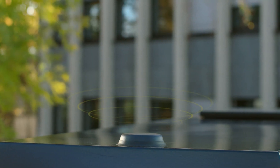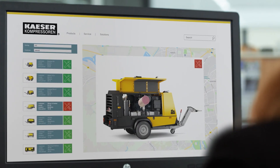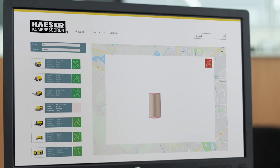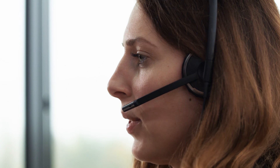For fleets with many mobile air compressors, Kaeser offers Telematics fleet management software to help you track the location and status of your compressors in the field. Telematics allows you to perform duty cycle analysis, maintenance planning, and remote diagnostics on your unit in the comfort of your own office.